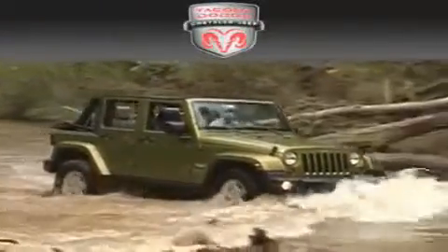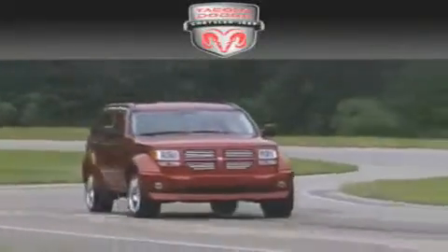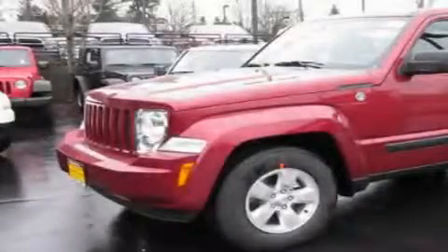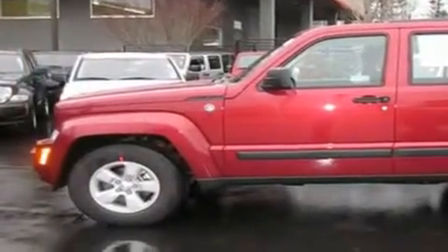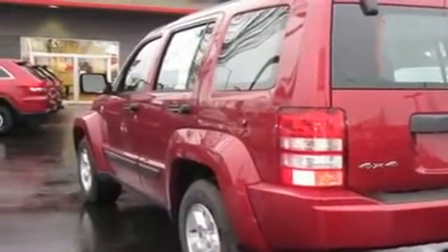Another fine vehicle offered by Tacoma Dodge Chrysler Jeep. This is a brand new 2011 Jeep Liberty — a big SUV for big fun. It features a 3.7-liter six-cylinder engine, an automatic transmission, and four-wheel drive.